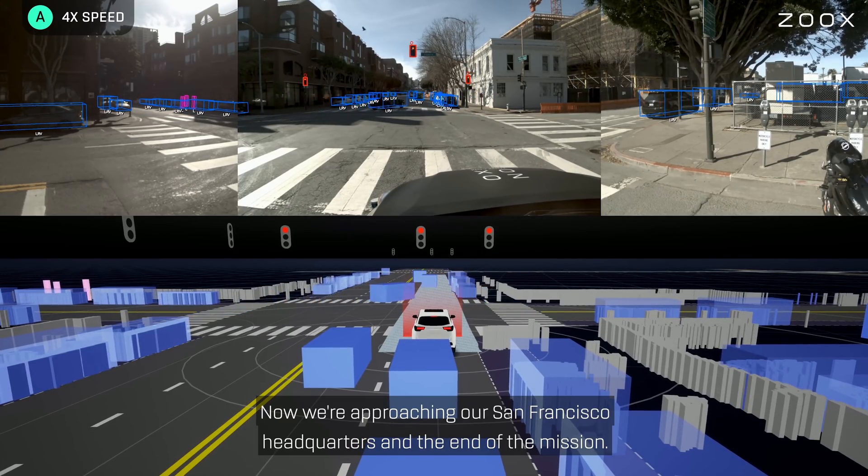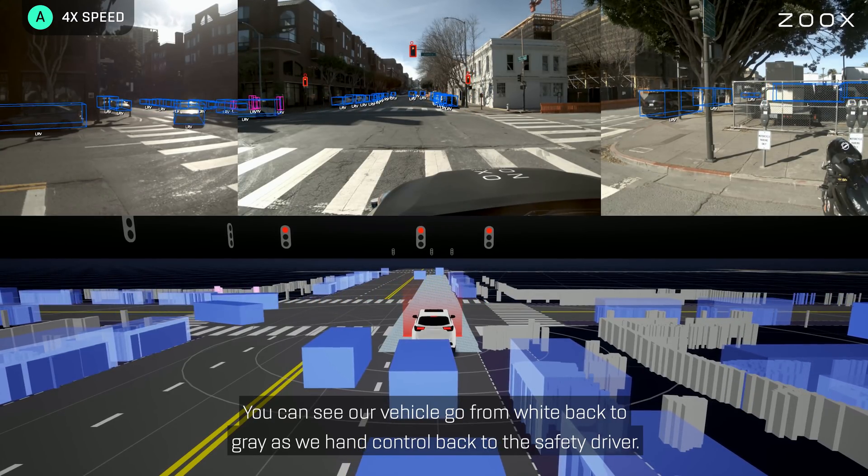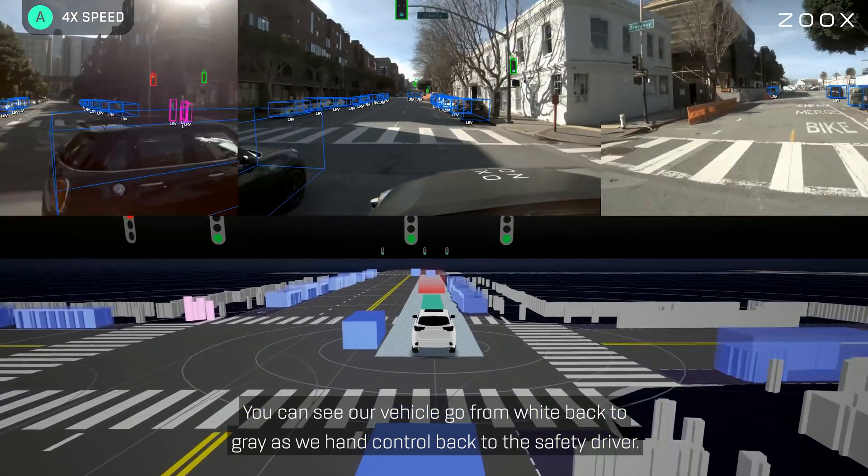Now we're approaching our San Francisco headquarters and the end of the mission. You can see our vehicle go from white back to grey as we hand control back to the safety driver.